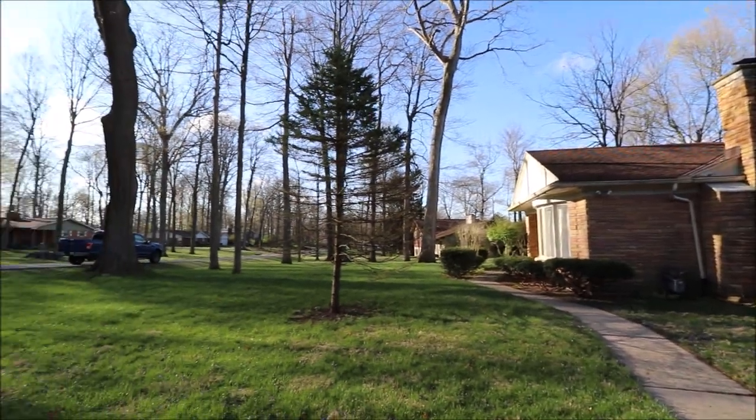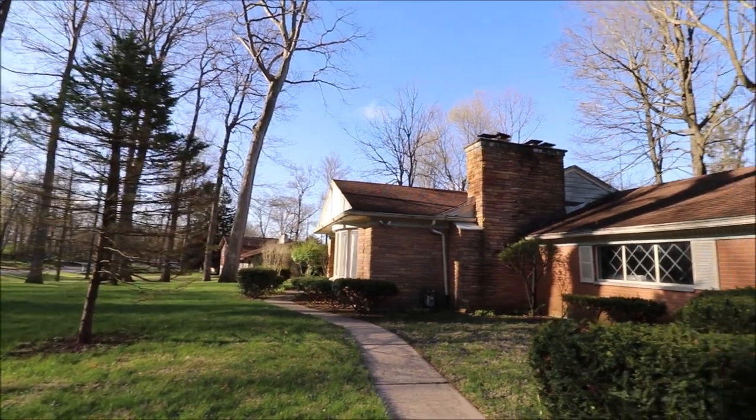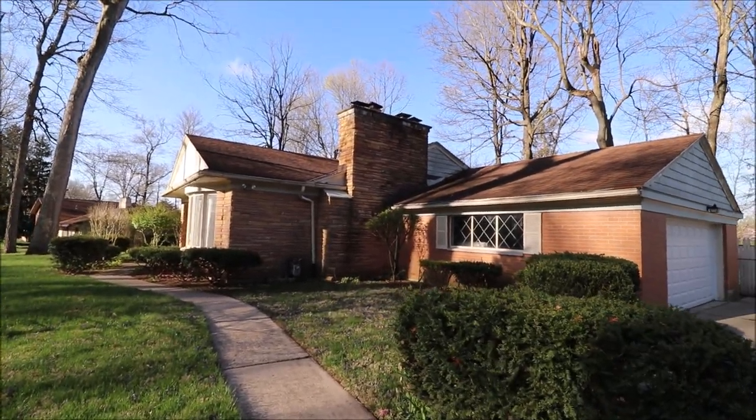And we're just seconds from the high school and the elementary. Fantastic location. Next, let's go inside and take a look.